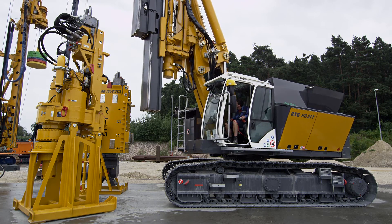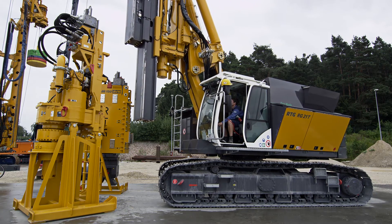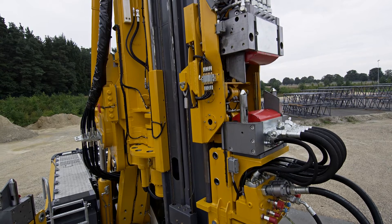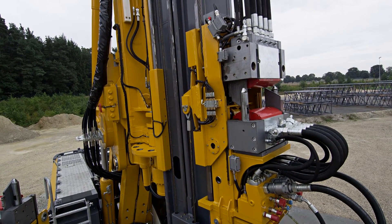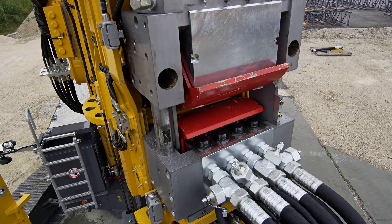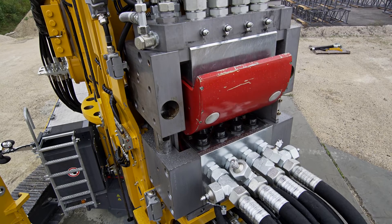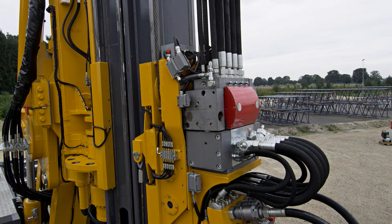The automatic coupling system ACS can, of course, also be deployed on the generation of mechanical attachments for which a special adapter has been developed. The ACS system represents a real asset to your equipment pool, which will not only reduce operating costs and time, but will also increase the safety of your personnel.